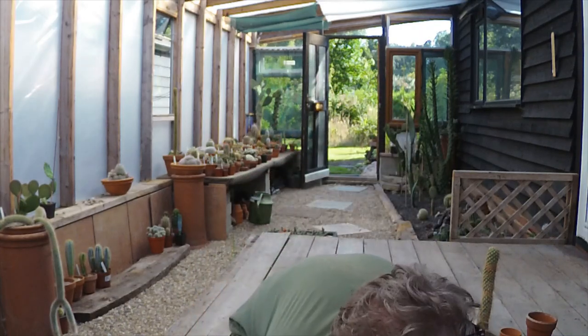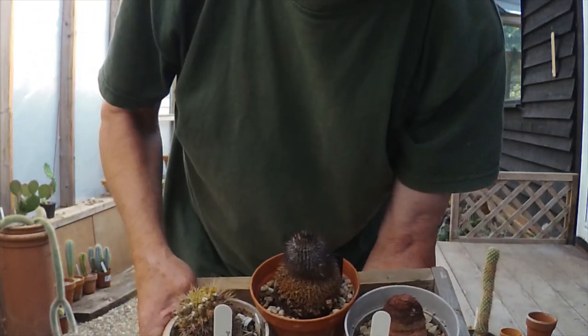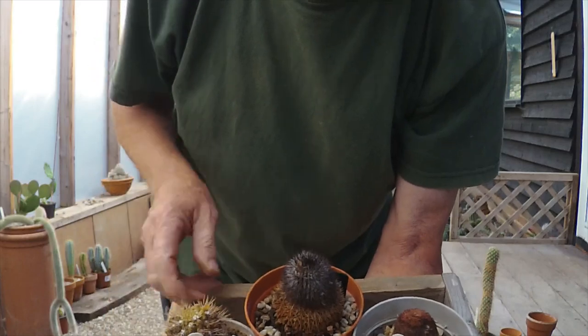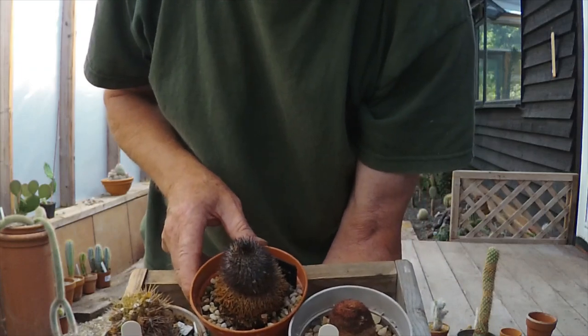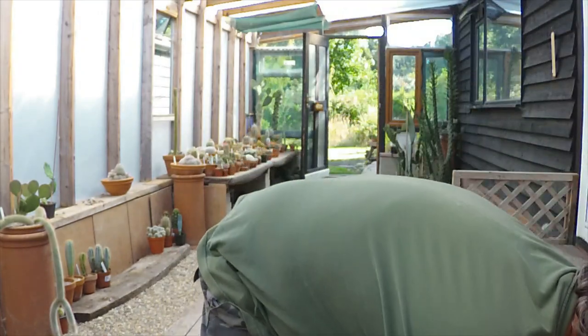Unfortunately these ones here haven't been so good. These I'm afraid are all dead. They've shuffled off this mortal coil — these are ex-cacti. We won't do anything with them at the moment because we've got more pressing things to do.